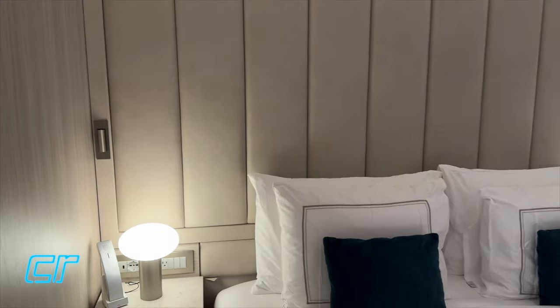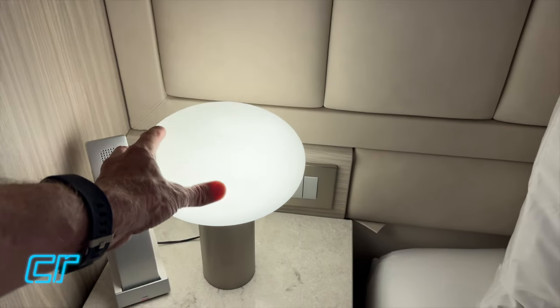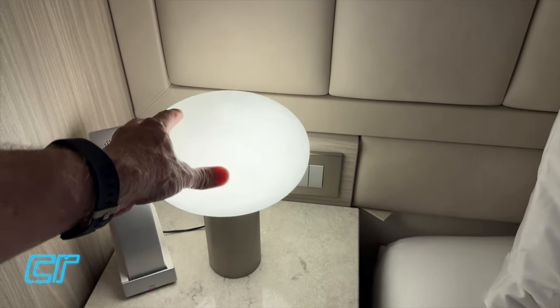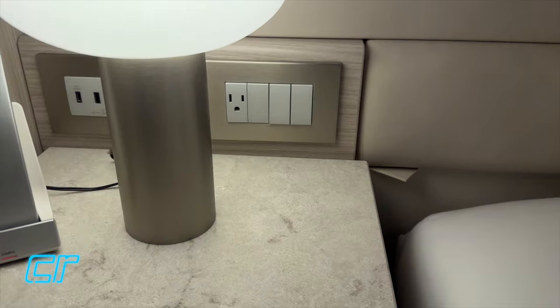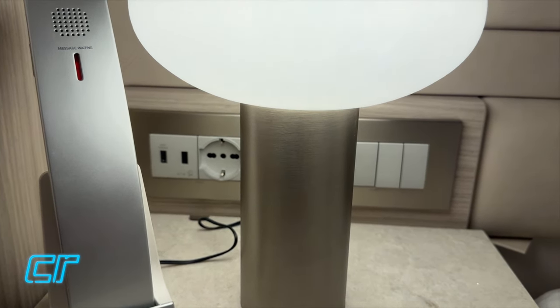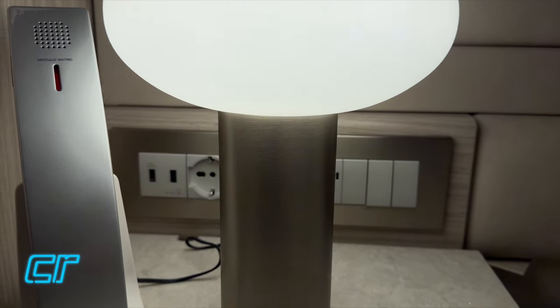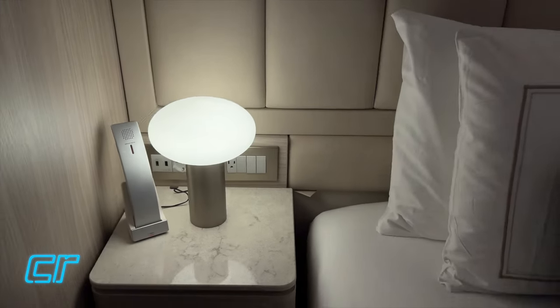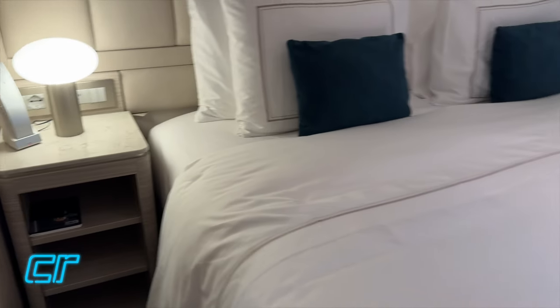There's a nice padded, looks like leather, headboard. There's a phone on one bedside table. These lamps are fixed - they don't move. You do have a little LED reading light, switches, and a US-style 110 power plug on this nightstand. There's also a European plug, and it looks like a USB-A and a USB-C fast charge port, as well as three shelves down below, which is nice. I kind of like the carpet - it's a good design.